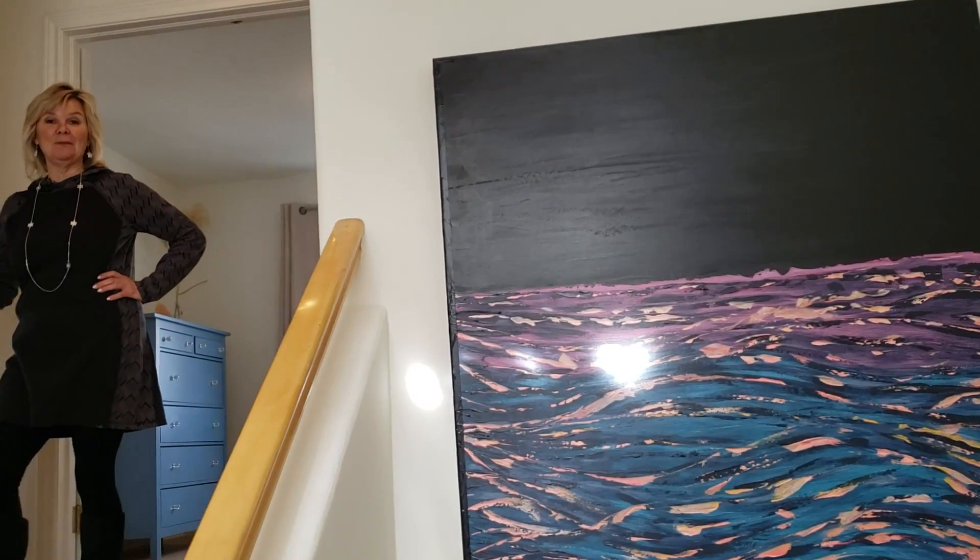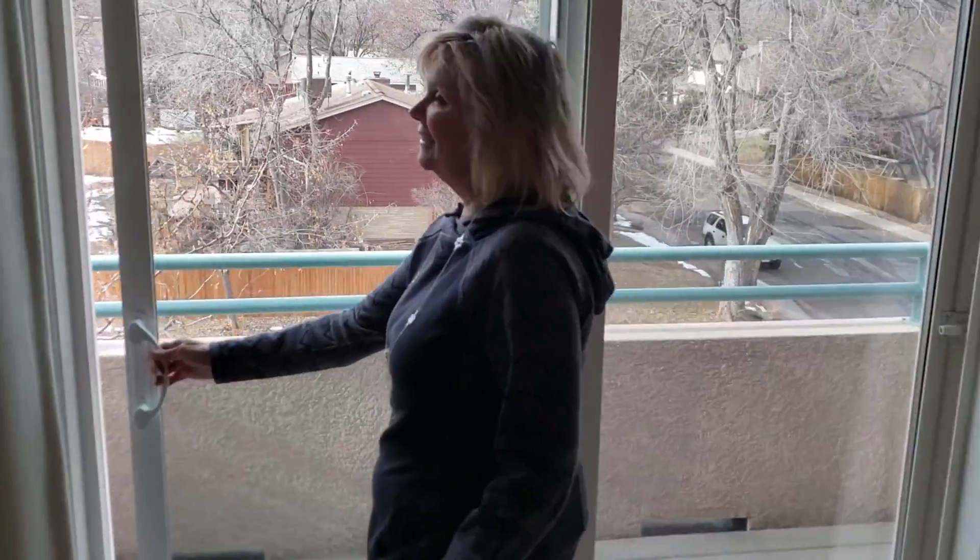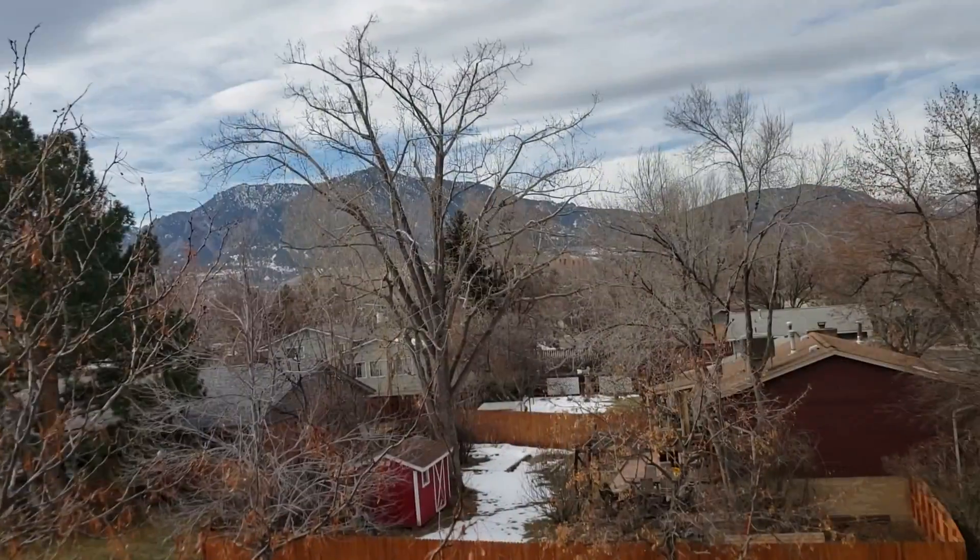Come on up, let's check out the master bedroom. The leaves are to die for — you don't get to see this every day, but if you lived here you would.